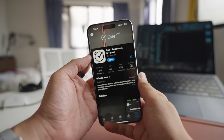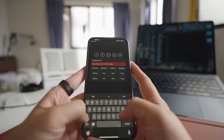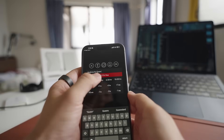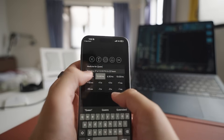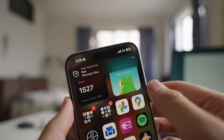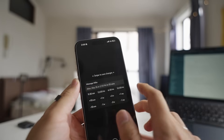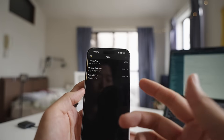You've definitely heard of the next one because it's super famous — it's Due. I don't use it every day, but I use it for absolutely critical reminders. Due is different from other reminder apps that just send a single notification which you can easily miss. Instead, it's very persistent — it keeps sending you reminders until you either complete the task or reschedule it. It's very annoying sometimes, but it's exactly what I need for those crucial tasks like giving medication to my pet or making important calls.